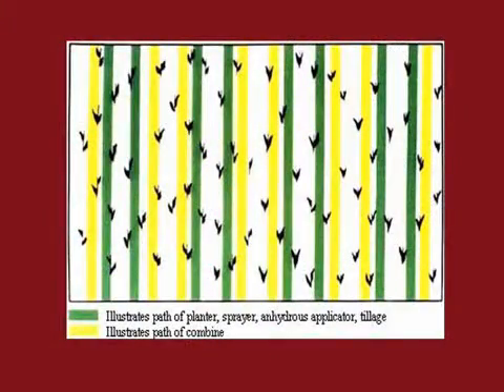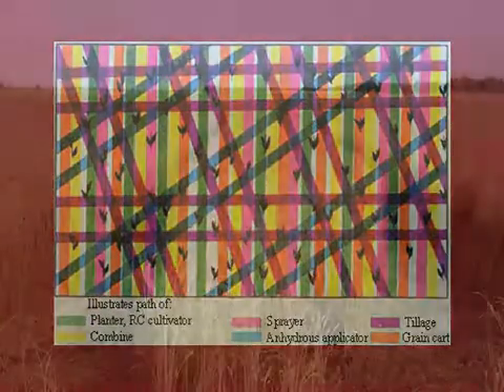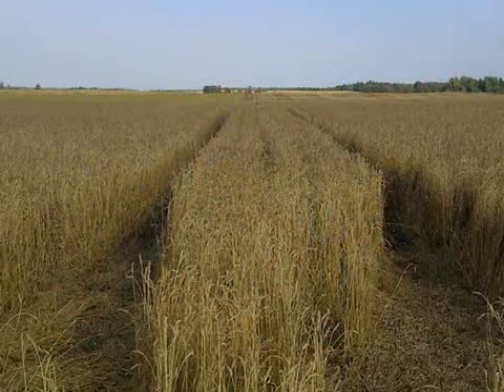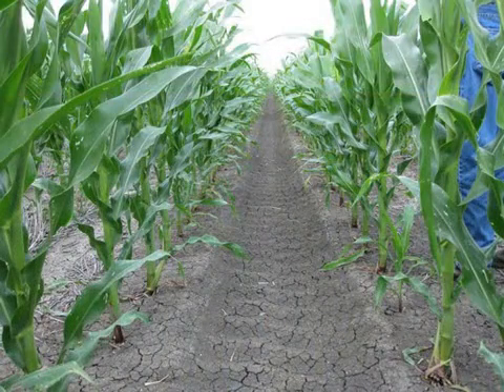About 80% of our compaction occurs on the first trip across the field — use this to your advantage. In a normal year, as much as 90% of the field may be tracked by equipment. The philosophy behind controlled traffic is to restrict the amount of soil driven on by reusing the same wheel tracks. Controlled traffic will be discussed in the third video of this series. Your soil is your most valuable resource when growing a healthy and profitable crop. By controlling your traffic, using proper tire inflations, and by reducing your axle loads, you are taking control of soil compaction.